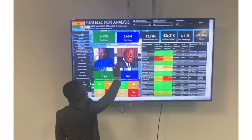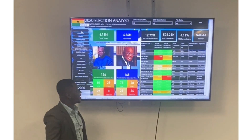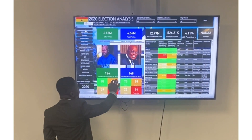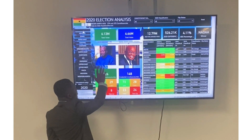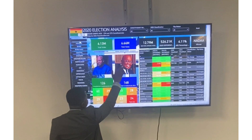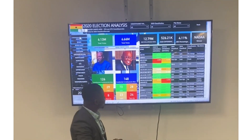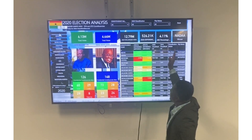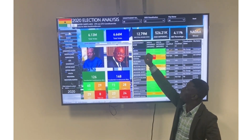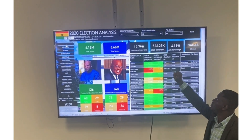I have the total votes for JM and total votes for NANA. Over here, I have the constituencies that each candidate won. On the right, you will see the total votes for NPP and NDC, the difference, and the percentage difference.